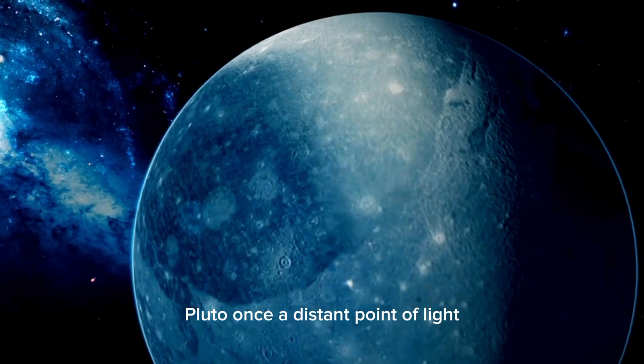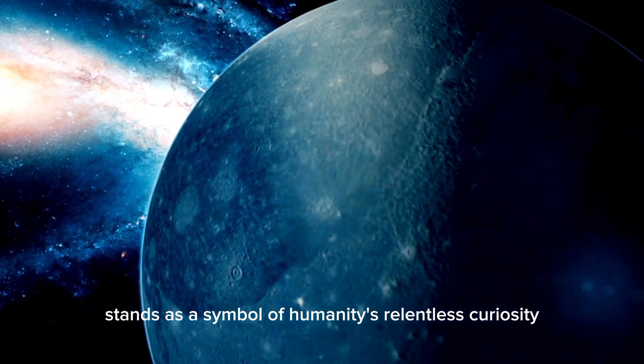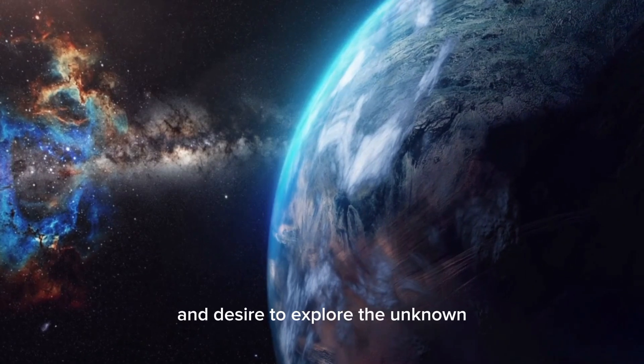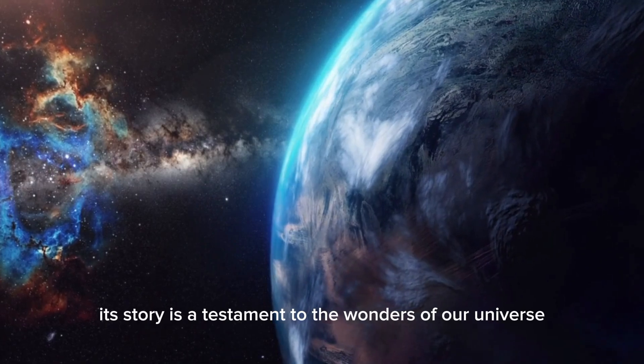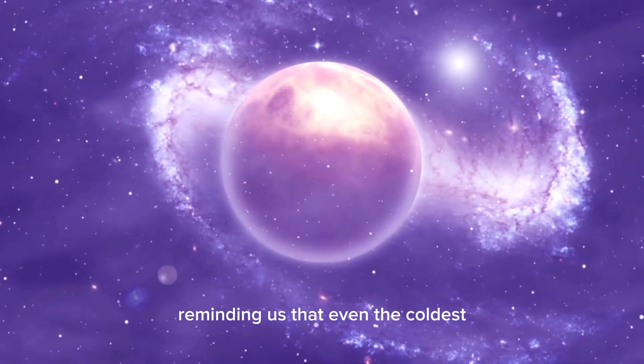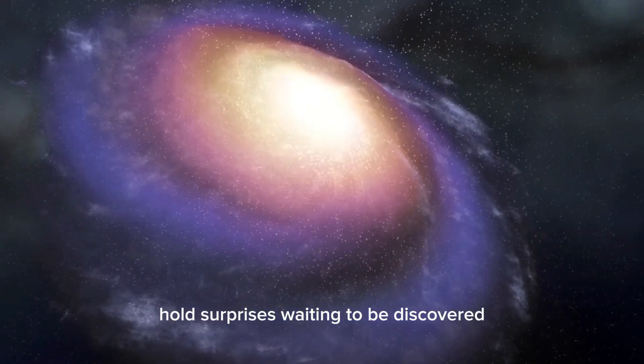Pluto, once a distant point of light, now stands as a symbol of humanity's relentless curiosity and desire to explore the unknown. Its story is a testament to the wonders of our universe, reminding us that even the coldest and most distant corners of space hold surprises waiting to be discovered.